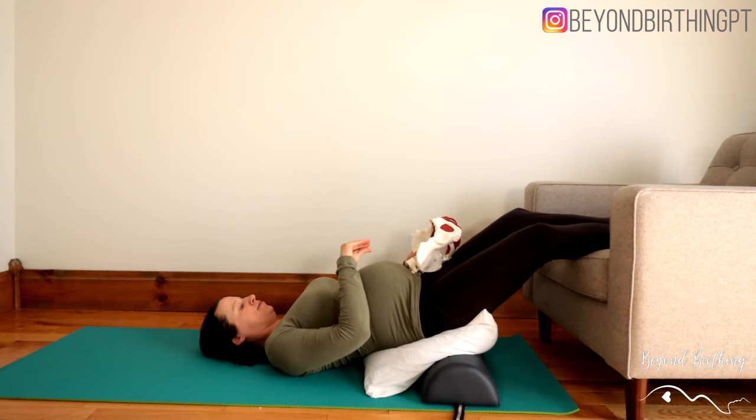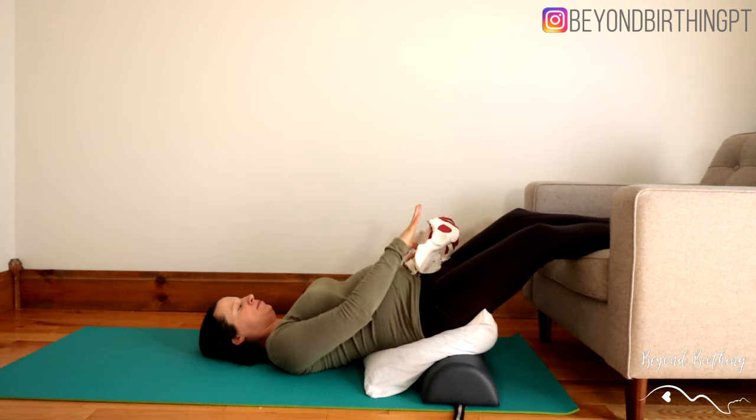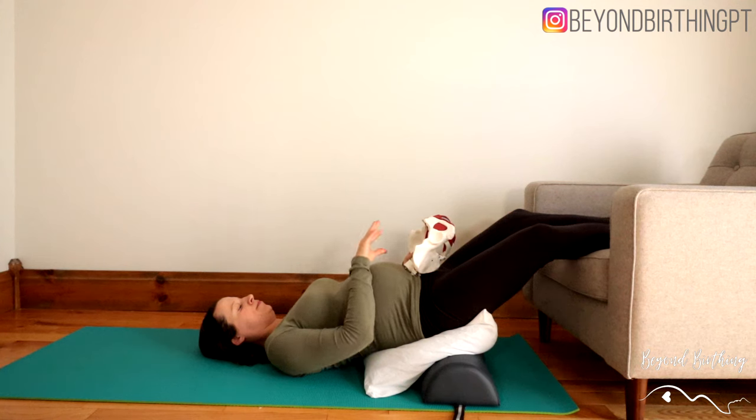If you want to get a better bang for your buck, you can also do these exercises in the calves on a stool position that we just saw. This way you will be combining the pump effect of your muscles and the effect of gravity, which can be super effective.